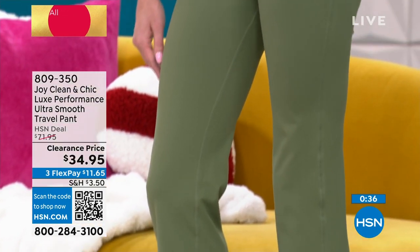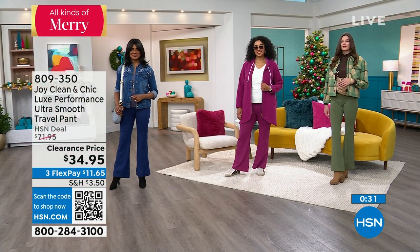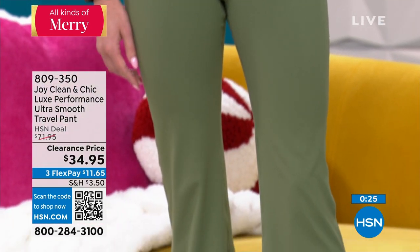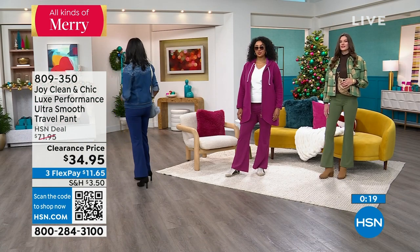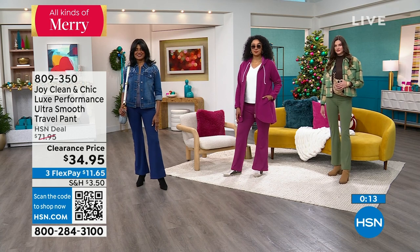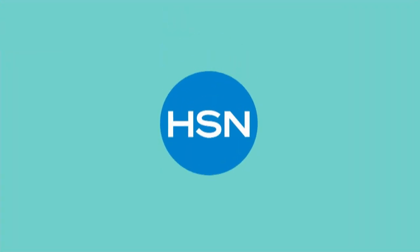Hopefully your size is still there — extra small through size 3x — and the only thing you have to decide is which color. Black is our most popular. It's Joy's line — we're going to have the tank, a vest, and the hoodie, all at terrific sale prices. The item number is 8-0-9-3-5-0. I call her the mother of inventions — she is truly a genius.